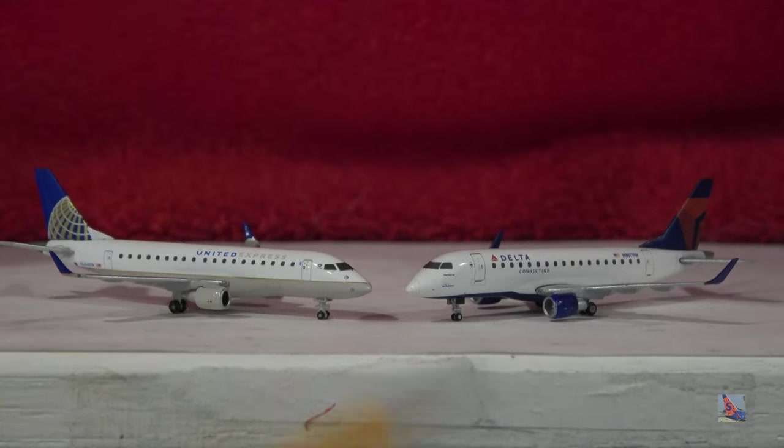Where is the Delta Connection Embraer 175? I know I've said that so many times in my videos, but where is it? We need it soon — there's a ton of them everywhere, abundant at a lot of small airports. It would be nice to have that instead of having to use this Embraer 170 to substitute a 175, and that's the one with the enhanced winglets, not the small winglets. That will conclude this video — thanks for watching, and I'll see you in the next one.